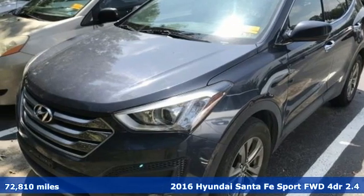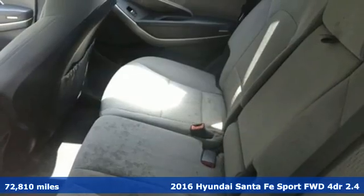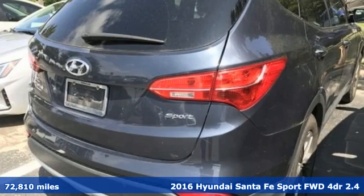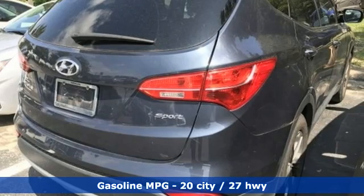Here's a 2016 Hyundai Santa Fe Sport. Hyundai's attention to detail means a better driving experience for you. It boasts an impressive list of features like these.